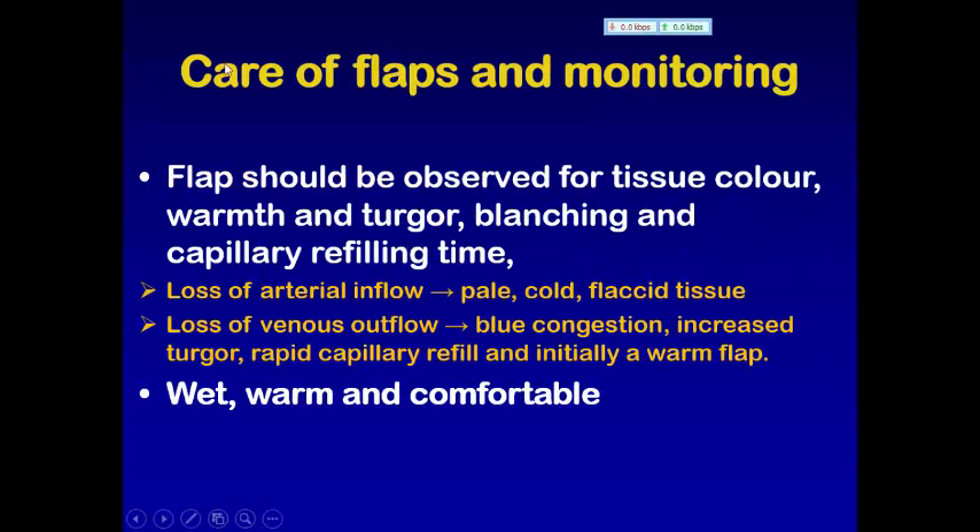Let us talk now about care of a flap and monitoring. When we do a flap, how would we care for it and how would we monitor it? The flap should be observed for tissue color, warmth and turgor, blanching and capillary refilling time. When we press any tissue, it gets pale, and when we remove this pressure, it will refill with blood and get its original pinkish color.